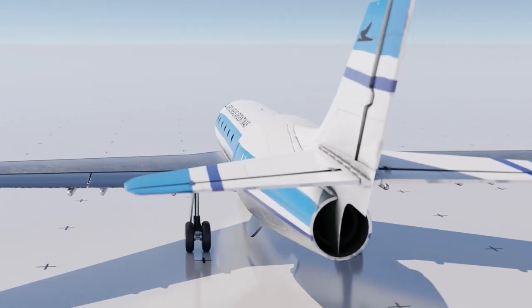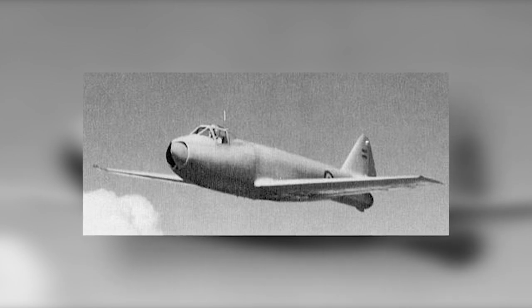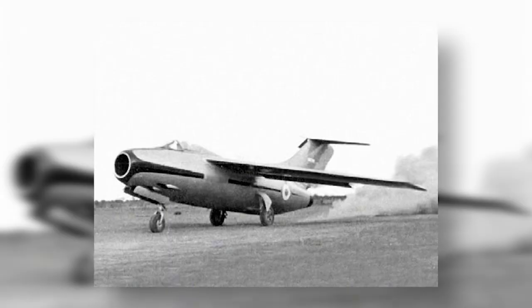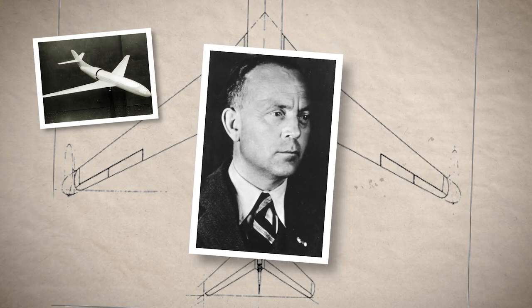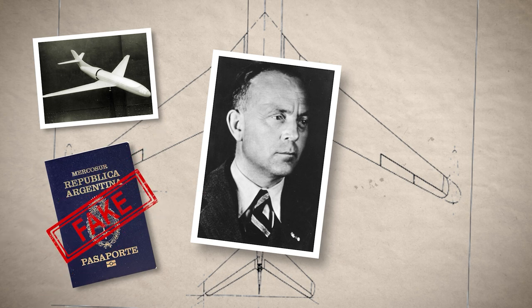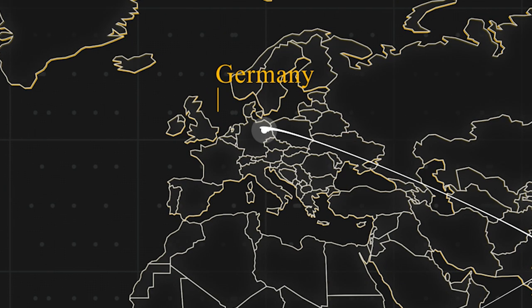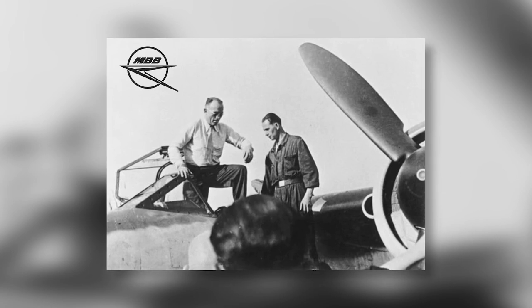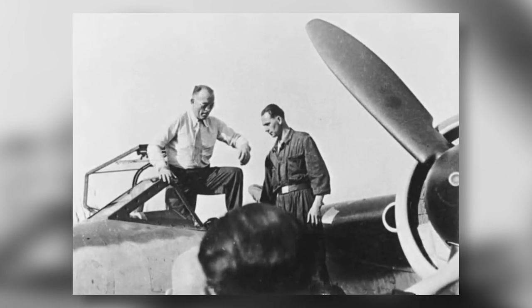In Argentina, Tank created the Pucará I, also known as the Arrow I, which would be South America's first jet-powered swept-wing aircraft. He then refined that design for the second edition before moving onto the Condor project in 1951. However, disaster would strike for Tank, as he was later accused by the new regime in power of having a fake passport and living there illegally. It turned out the accusation was true — Argentina's Secret Service had smuggled Tank into the country after World War II in order to secure him before the Soviets did. Tank was duly deported and moved on to India, before finally settling back in Germany in the late 1960s as a consultant.